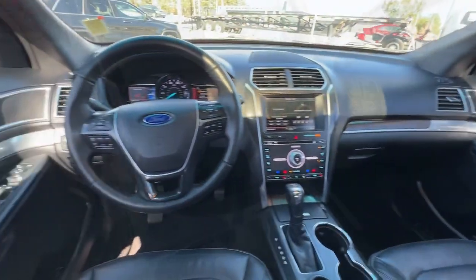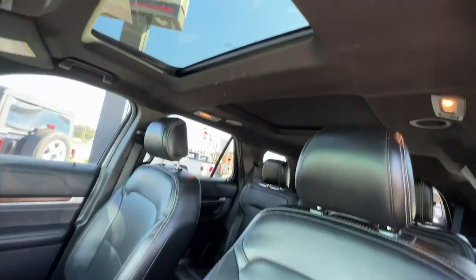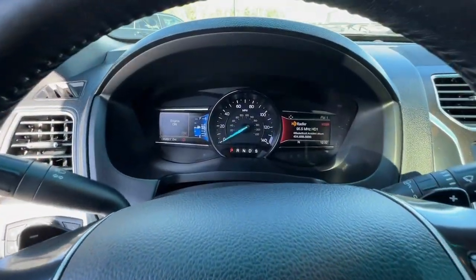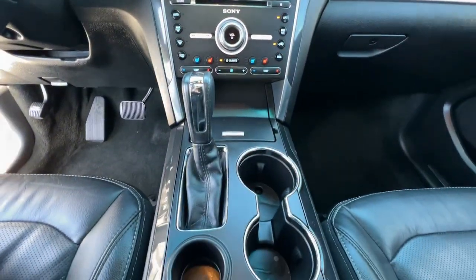These are just some of the great options this vehicle comes with: hands-free liftgate, keyless entry, navigation system, power liftgate, remote engine start, cooled front seat, power passenger seat, and wood grain interior.